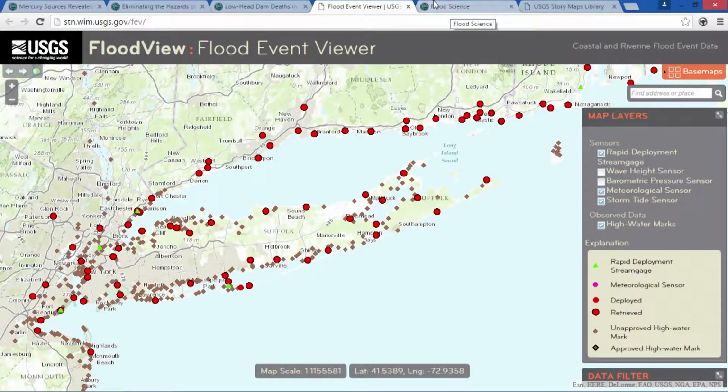We have one last story to tell. Most of the country knows the USGS primarily for one thing — earthquakes, and an occasional volcano. But the USGS is involved in so many other science areas, such as flood response. During Hurricane Sandy, we launched the storm surge application, showing the location, type, and data collected at USGS sensors deployed along the East Coast.